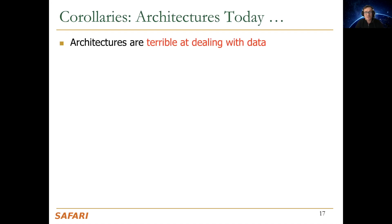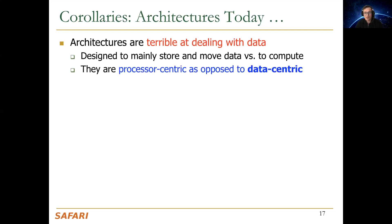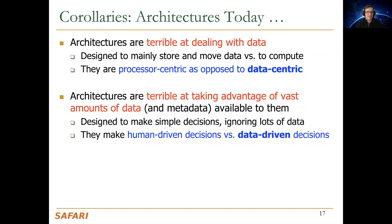These are the corollaries in terms of how architectures today are dealing with data. I believe they're not dealing with data well. They're designed to mainly store and move data as opposed to compute. They're very processor-centric as opposed to data-centric. Data moves a lot in the system because it has to go through the processor and accelerators to be processed, as opposed to being processed in place.